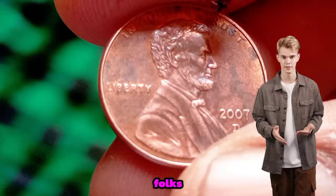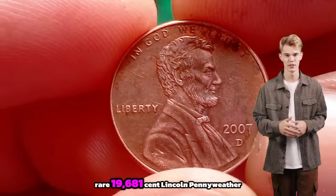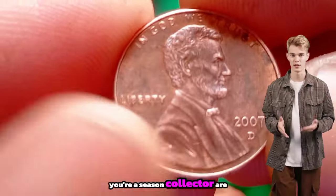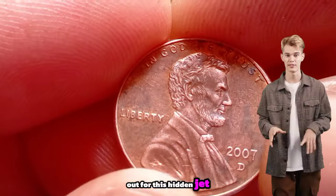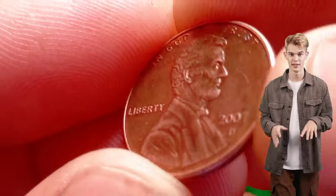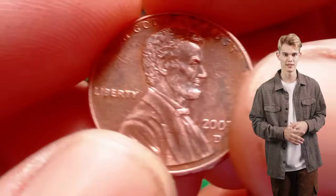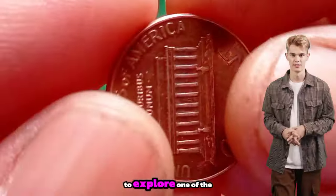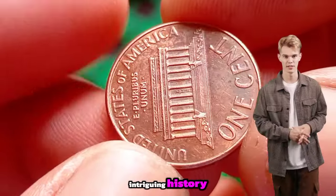And there you have it folks — the captivating history, value and worth of the rare 1968 one-cent Lincoln penny. Whether you're a seasoned collector or just starting out, remember to keep an eye out for this hidden gem in your pocket change. Next, we're diving into the fascinating world of numismatics to explore one of the rarest gems in the realm of Lincoln pennies.